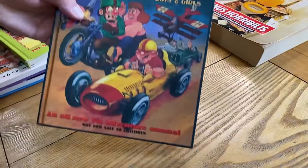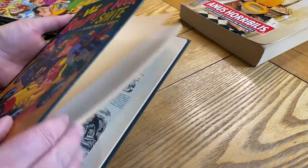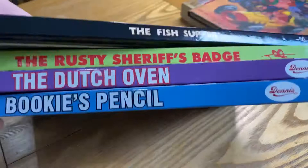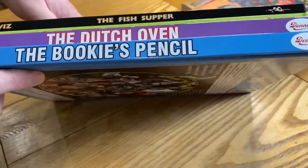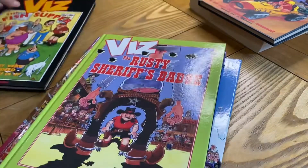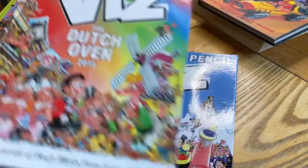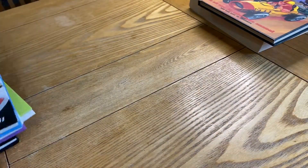Oh, and this was the other one I picked up yesterday — that's pretty good as well. I'll have a read of that, but obviously not when the kids are about. So yeah, that's the start of my Viz annual collection. This is part one of the series, and as I pick up more I'll start showing them — we might as well do unboxings, because who doesn't love them. At the end of the collection — don't know how long that's going to take — we'll show the whole lot and go through them all. So far we've got The Fish Supper, The Rusty Sheriff's Badge, The Dutch Oven, and The Bookie's Pencil. Thanks for watching — next time you're on YouTube, what's Jamie up to? See you in the next video.